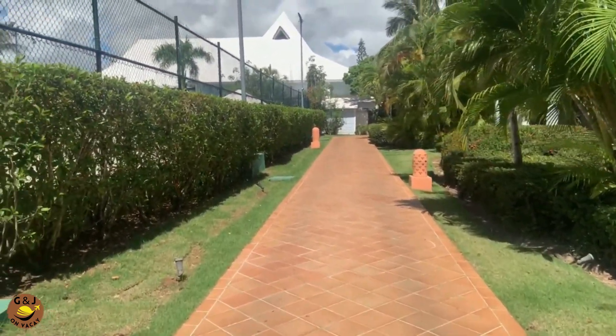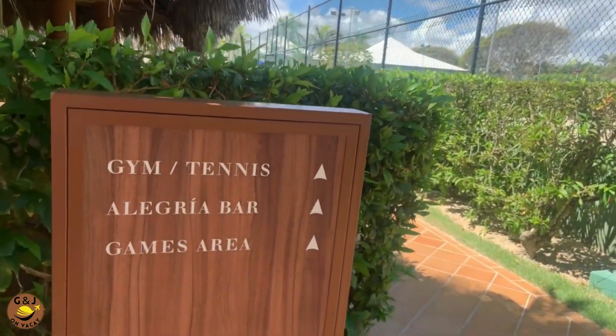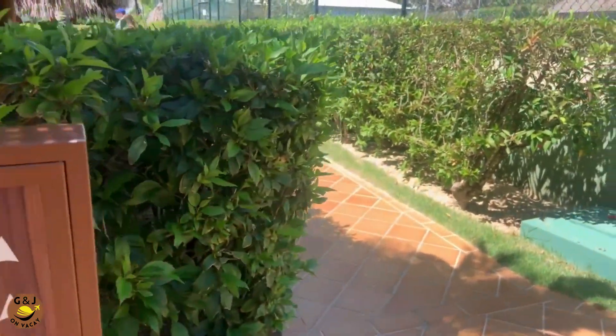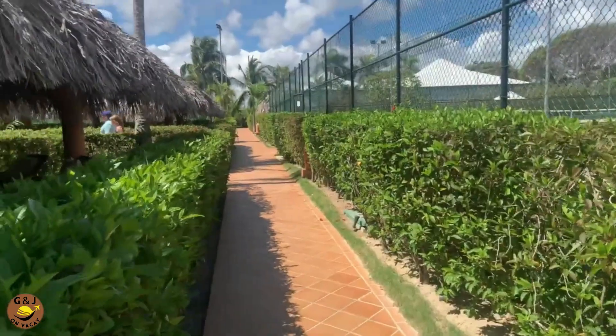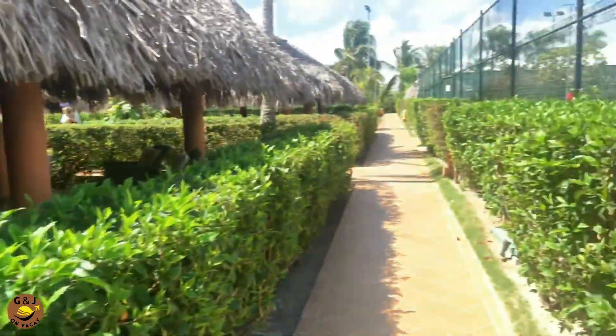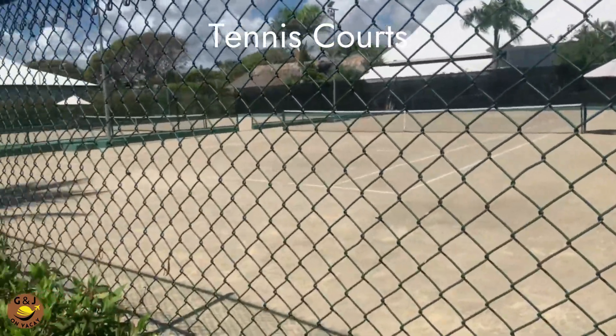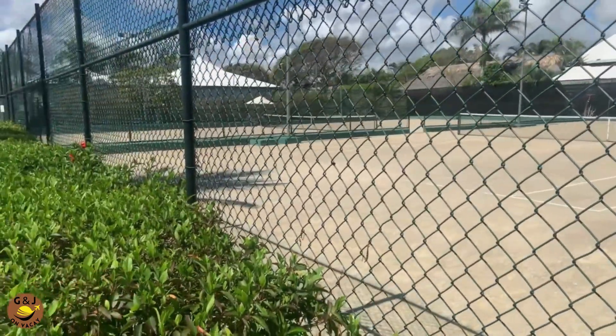As we walk along the walkway, to our left is the games area, which also includes pool tables. And across the walkway there are tennis courts, with basketball courts in the far back.